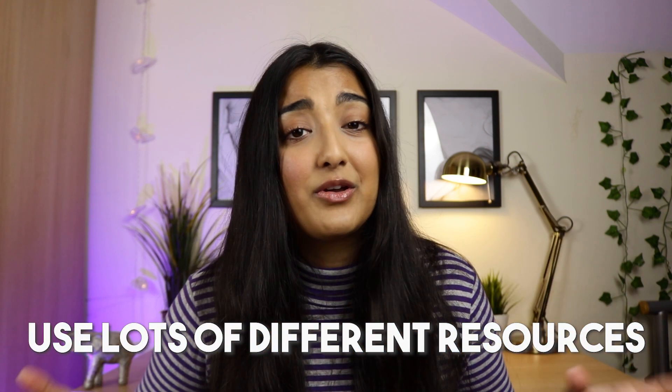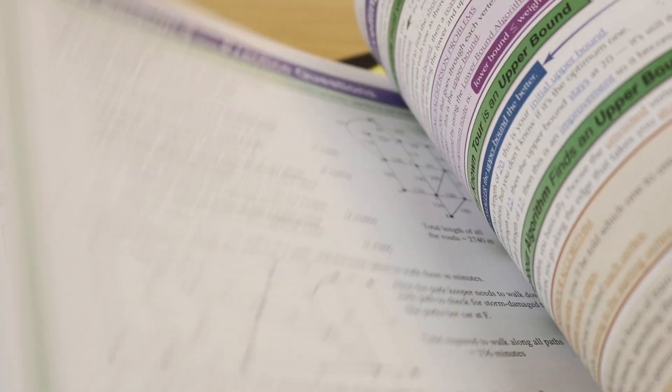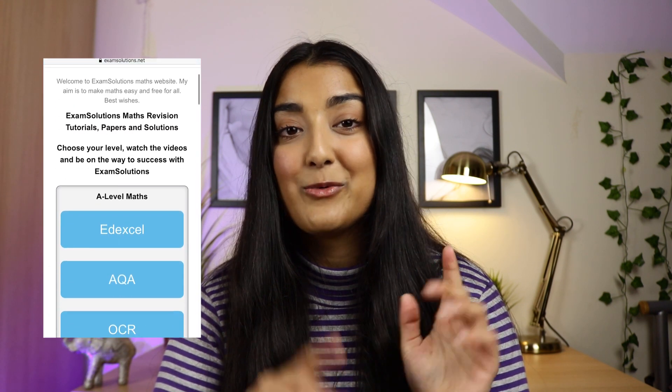In order to do as many questions as possible, you need access to lots of different resources. I used a range of websites, the CGP textbooks and YouTube videos. I'll leave a list of helpful resources in the description box below. Textbooks are really good for going over a concept quickly and doing the end-of-section questions. YouTube channels are great for watching someone work out a question and following it along — the Exam Solutions website was a particularly useful one for watching someone work out calculations.